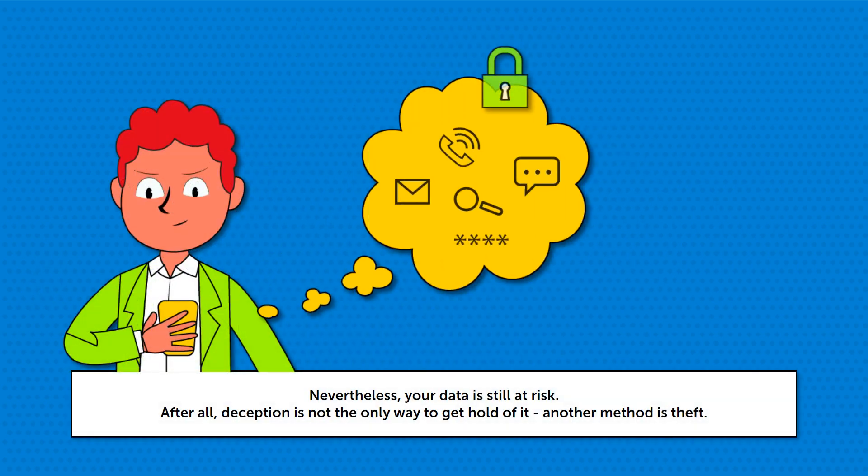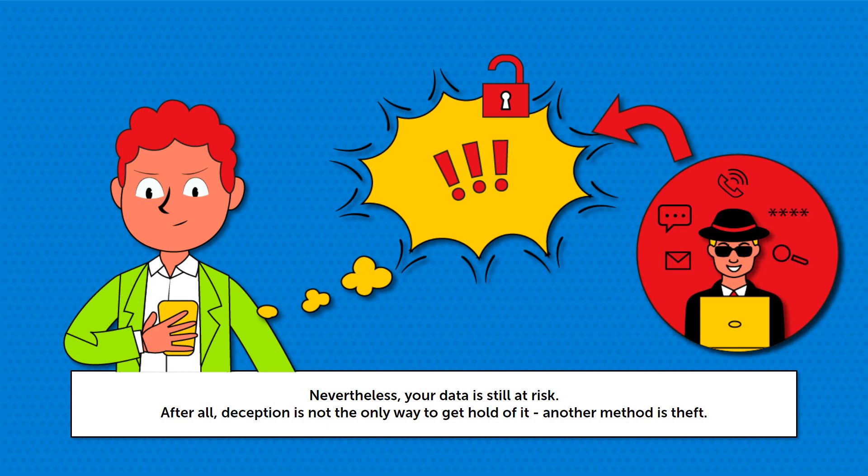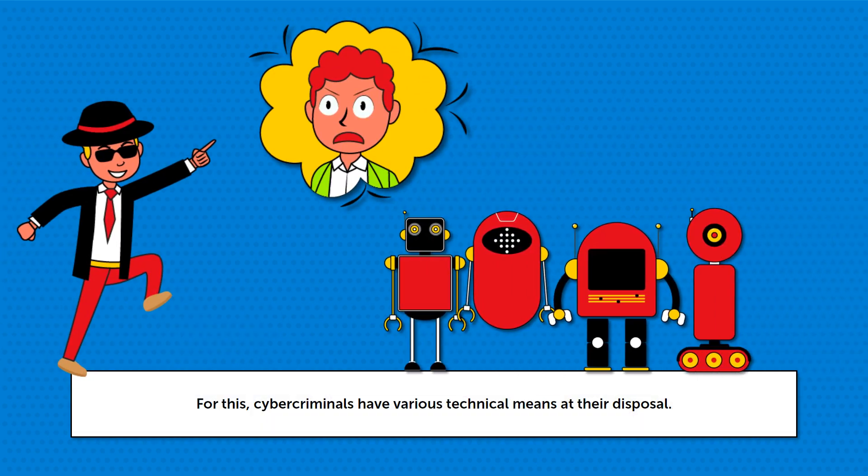Nevertheless, your data is still at risk. After all, deception is not the only way to get a hold of it. Another method is theft. For this, cybercriminals have various technical means at their disposal.